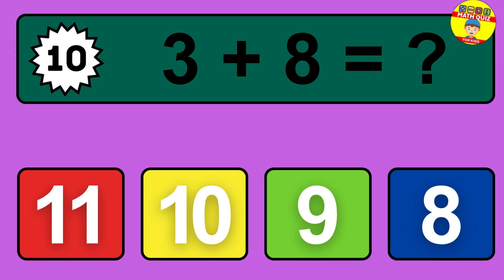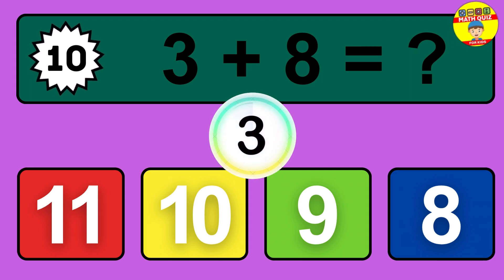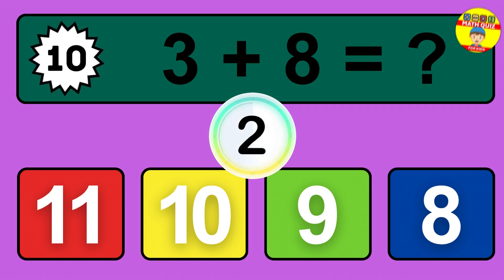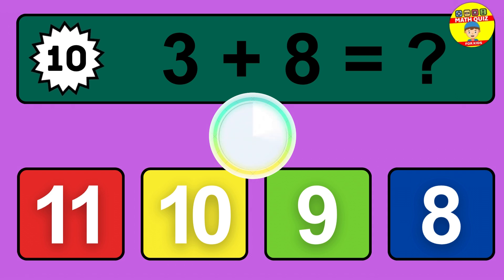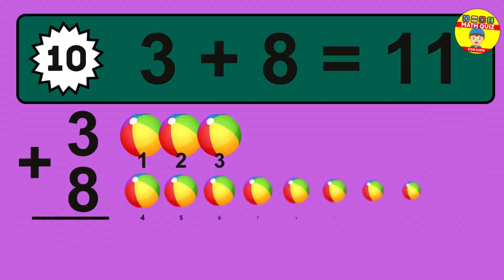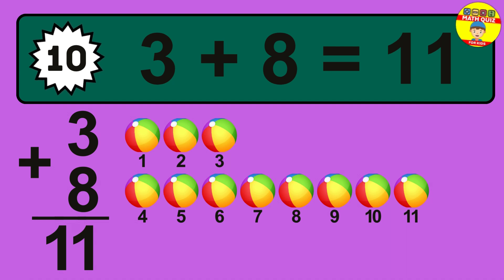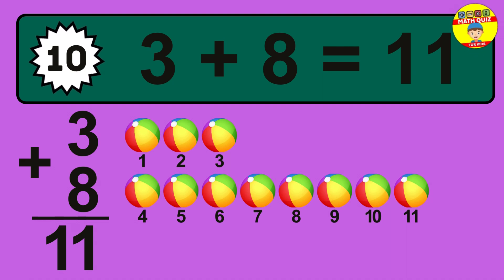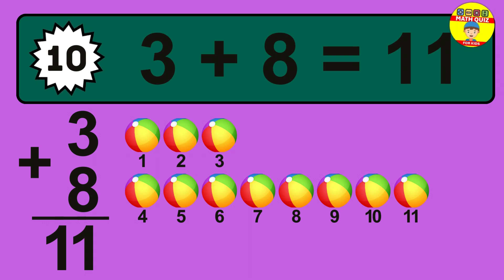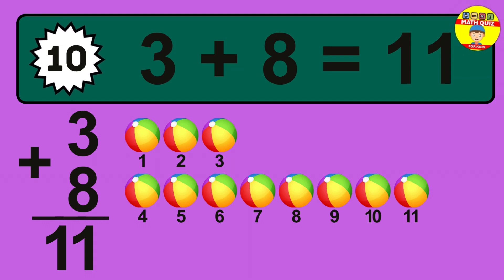Question 10. 3 plus 8 equals what? So the answer is 3 plus 8 is 11. Let's count it: 1, 2, 3, 4, 5, 6, 7, 8, 9, 10, 11.